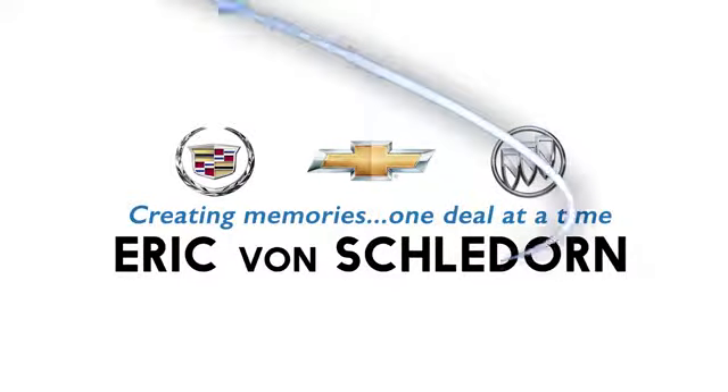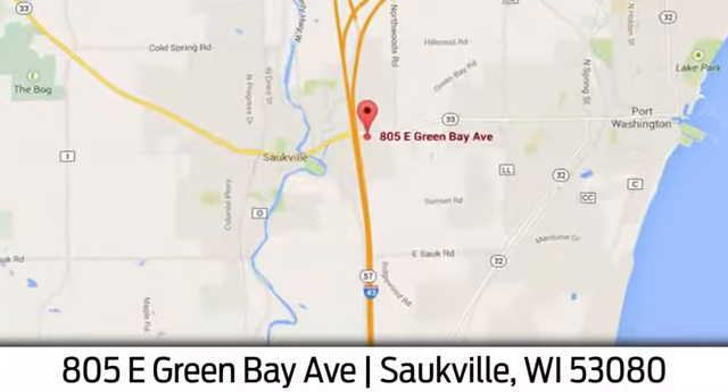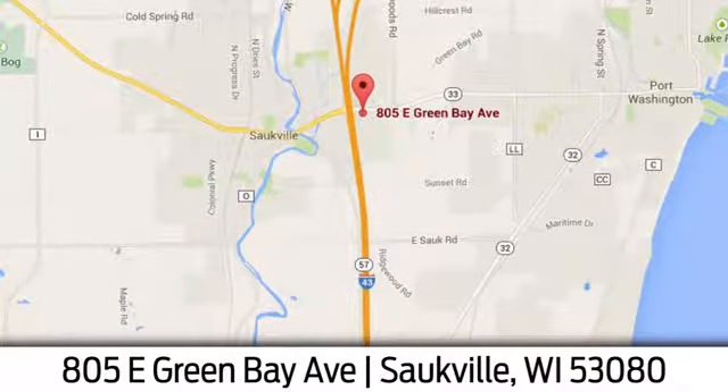Hurry in today for a test drive. Eric Von Sladorn in Saukville. We're conveniently located at 805 East Green Bay Avenue in Saukville, Wisconsin.